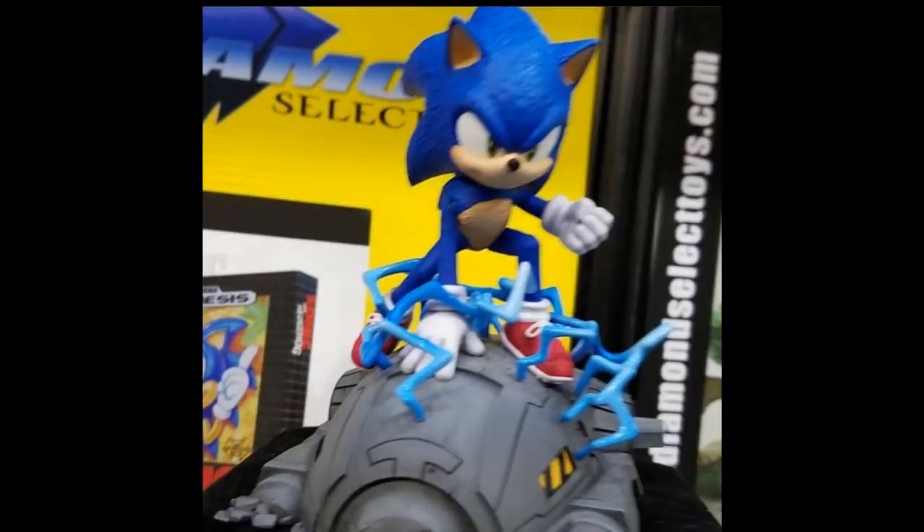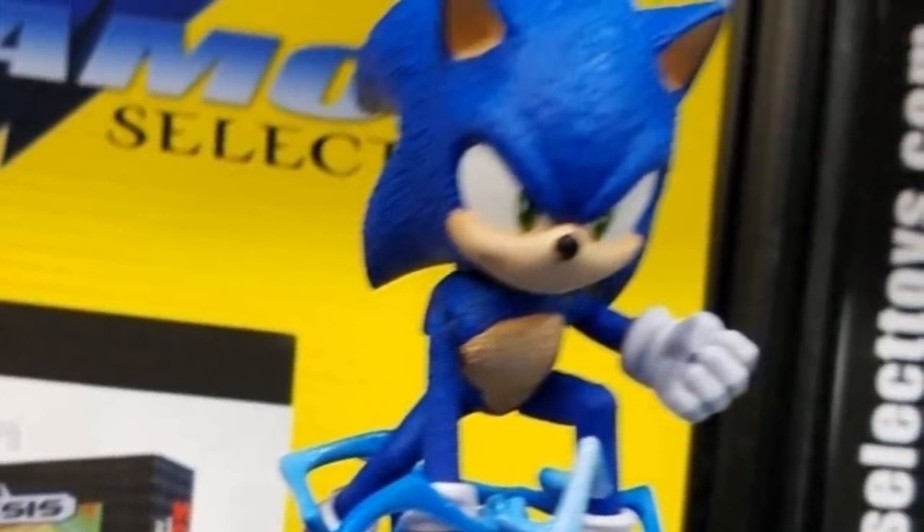That pretty much covers Jax Pacific. Toy Fair has only been open one day, and Diamond Select are there as well. They showed off a Sonic movie statue — the photo isn't very good, but it shows the redesigned Sonic on top of what looks like one of Robotnik's drones, depicting the scene where he's riding it in the movie. It looks like Sonic is attacking the drone in this one.